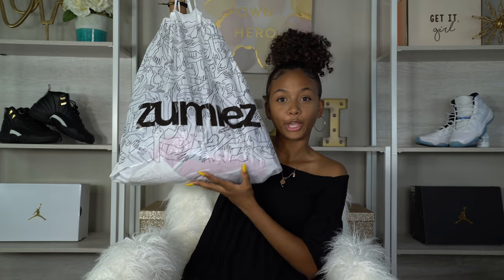Then I went to Zumiez and they gave me this big bag for three things. From Zumiez I picked up this Thrasher shirt. I don't skate — you guys, I wore this in one of my videos and y'all were on my head because I don't skate and I wear this shirt. I still think it's a cute shirt and I'm still gonna wear it.